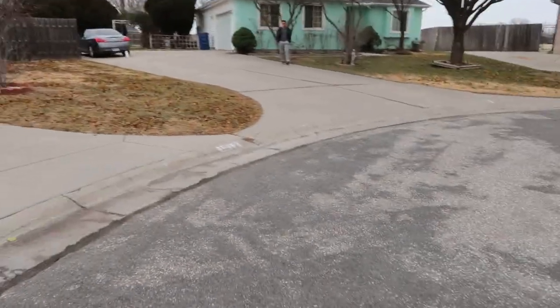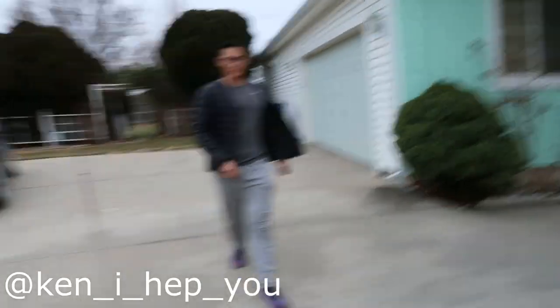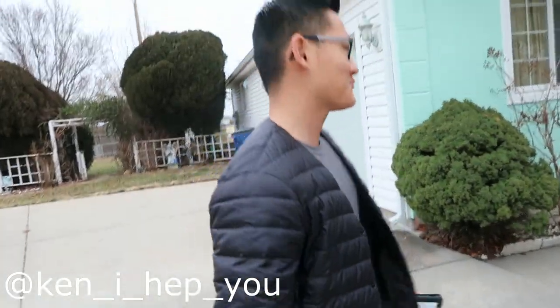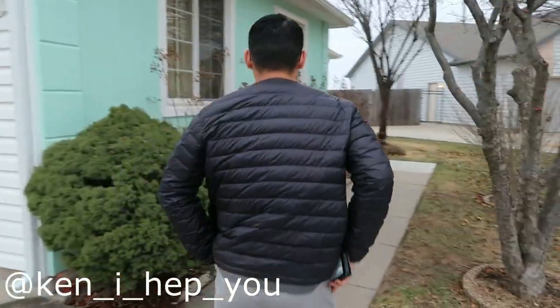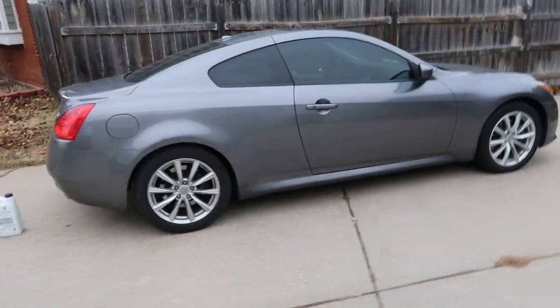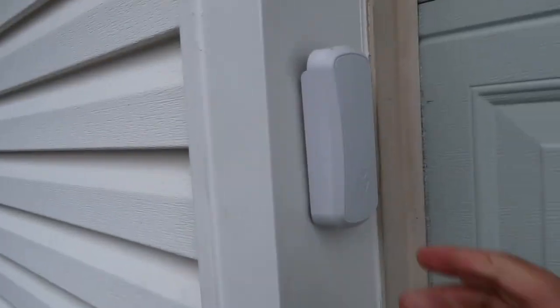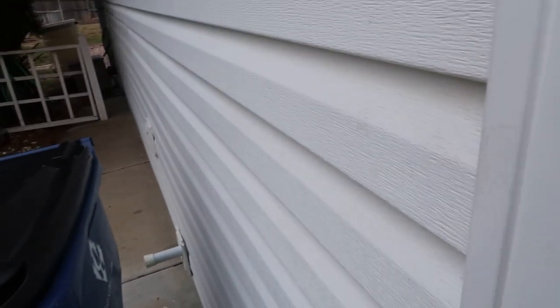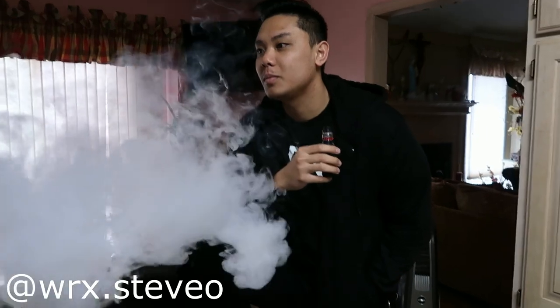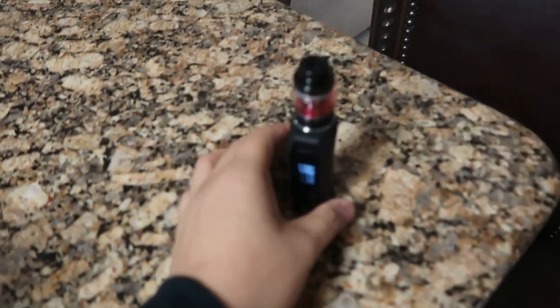Alright, who is this dude? If you guys don't know, this is Ken. This is his G37 and we're going to be doing an oil change on it today. It's cold but I'm not putting that in the vlog.